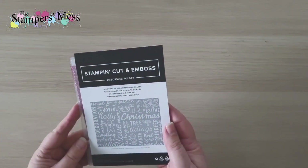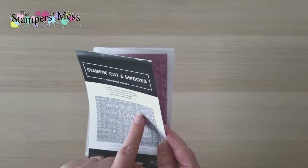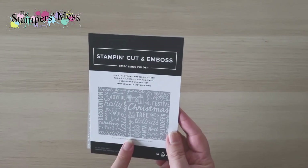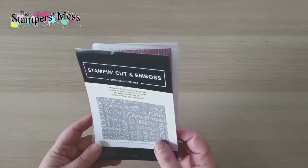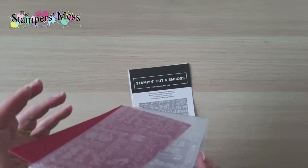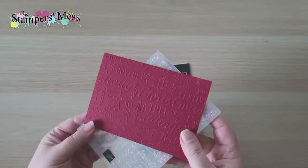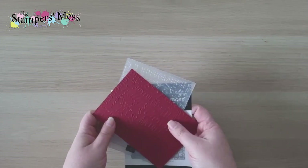There's another embossing folder — not a 3D one — called the Christmas Tidings embossing folder. It has all these words: Joyful, Decoration, Festive, Reindeer — not greetings as such, but a lovely set of words that speak Christmas. That's what it looks like when it's been embossed — really nice.